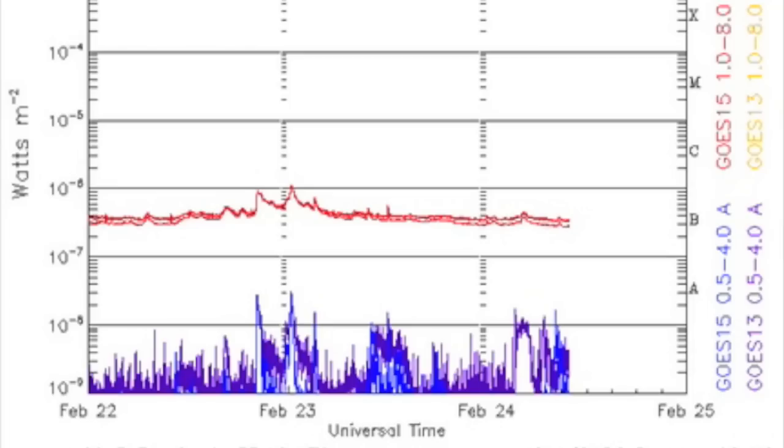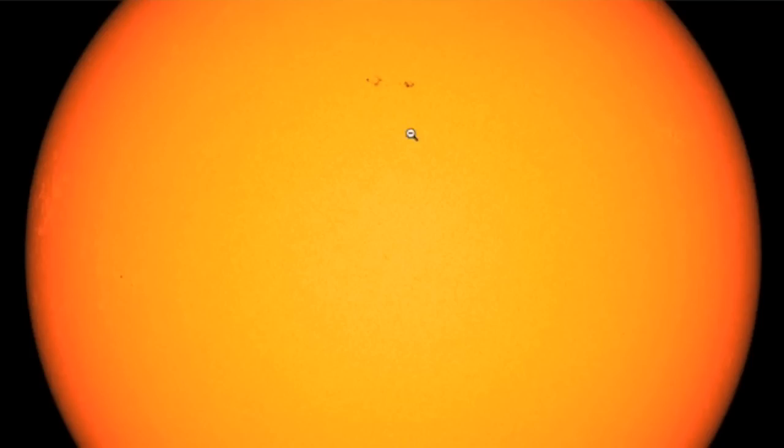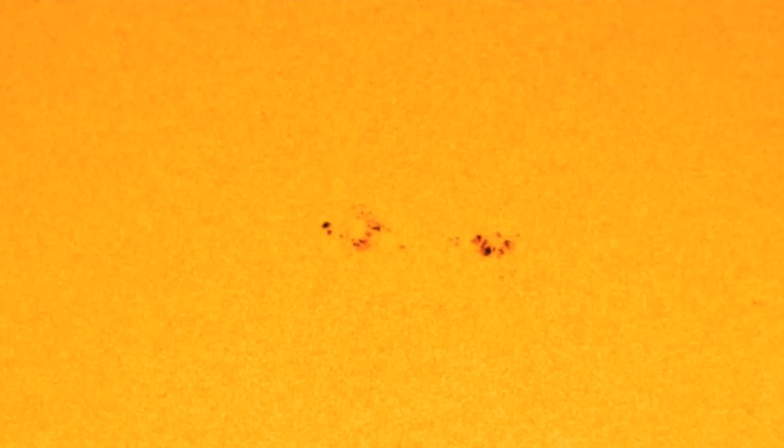Solar flaring? A whole lot of the same — nothing. There are actually some growing sunspot groups on our star, but they have smaller umbras than we've seen and are generally not mixing magnetically.